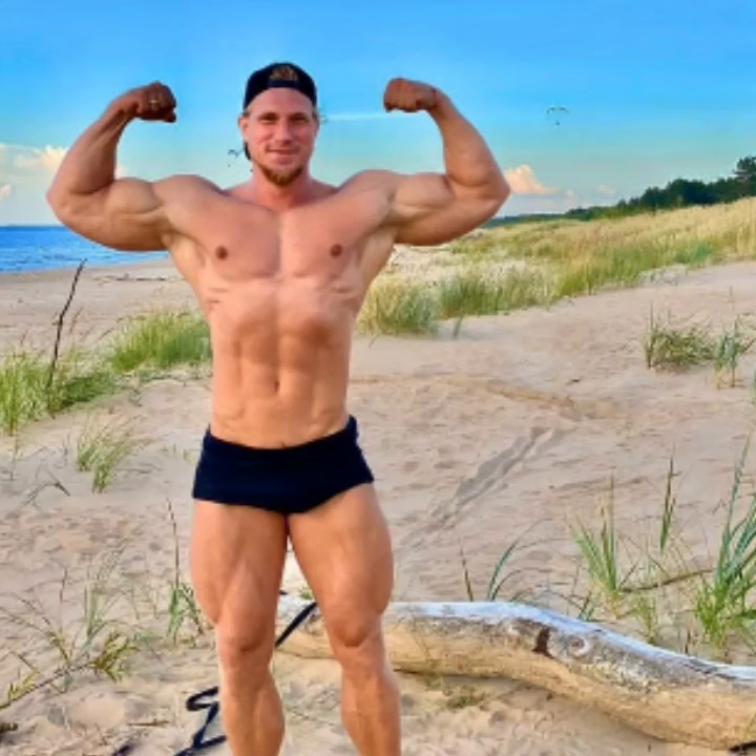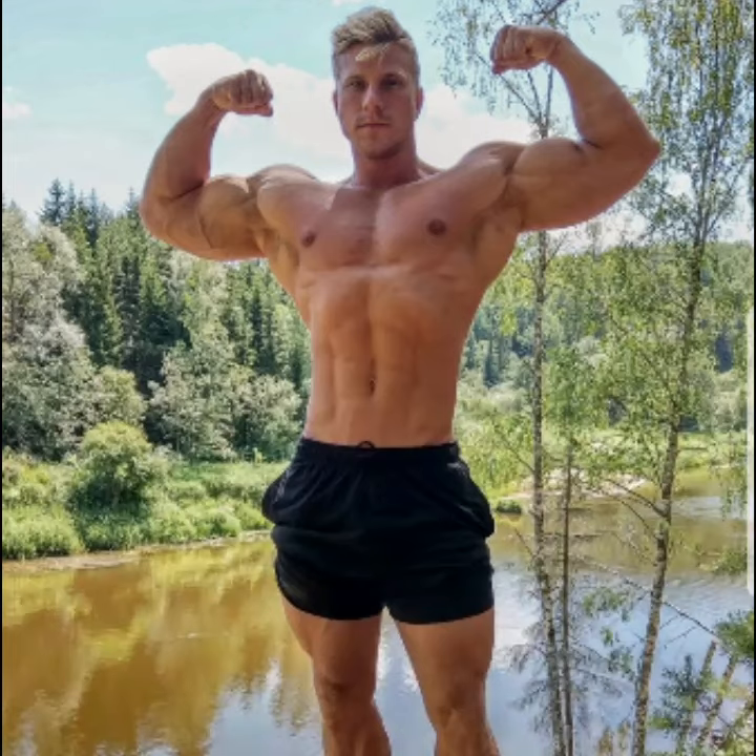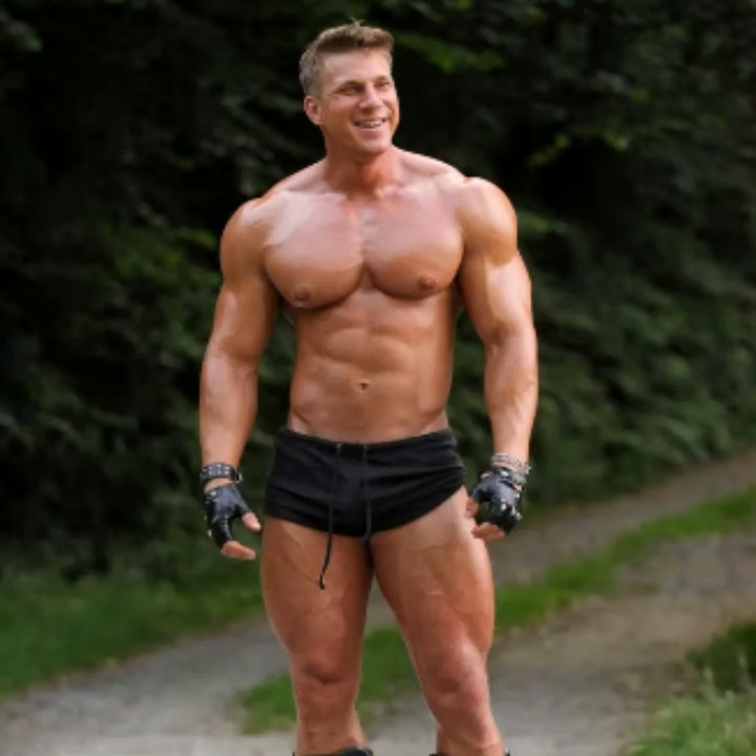He spent most of his time in the gym, and as you can see, most of his photos are taken there as well. Look at the front double bicep — wow! Separated bicep peaks and very much hanging triceps. That's what we look for in the bodybuilding world.